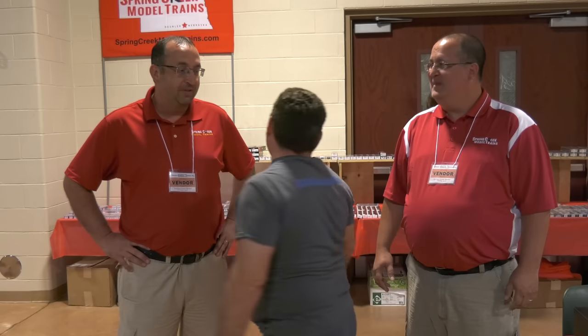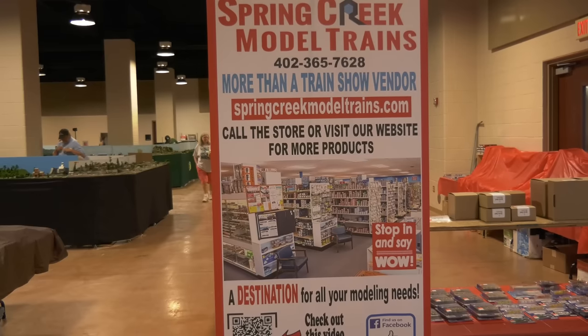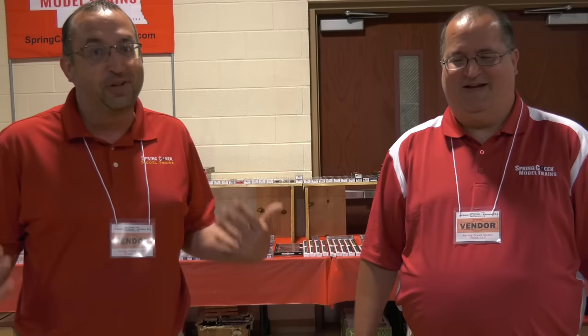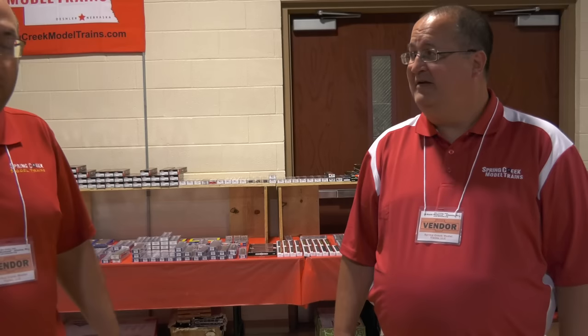There are some great hobby stores and manufacturers here, like Spring Creek Model Trains. Mike and Jeff from Spring Creek are here in Altoona, Pennsylvania for N-Scale weekend. They brought their whole booth of N-Scale stuff. They also mentioned visiting Horseshoe Curve the previous day and having a great time watching real train action.